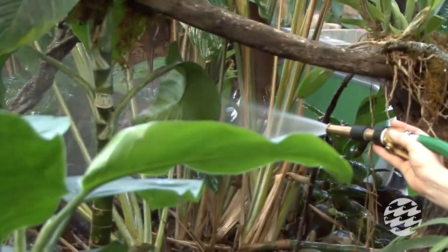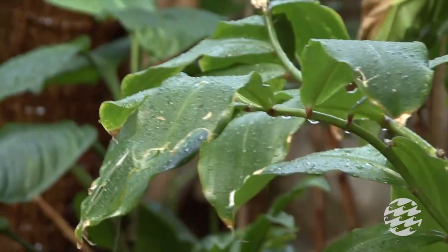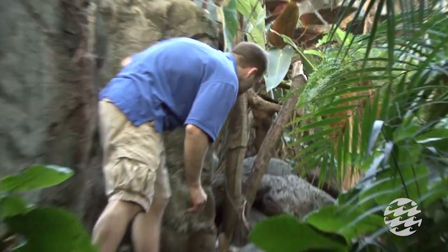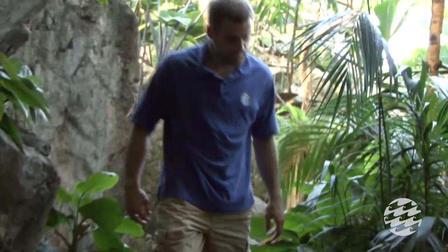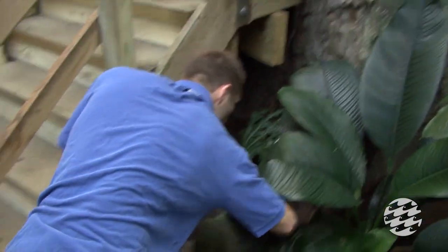We actually water the rainforest to encourage them to come out, because they're amphibians and amphibians generally like it to be pretty humid. They are nocturnal, so during the day they kind of hide out and you can't find them very easily. All that rock work out in the rainforest — they have found all of the holes in the rock work and live in it during the day for the most part.